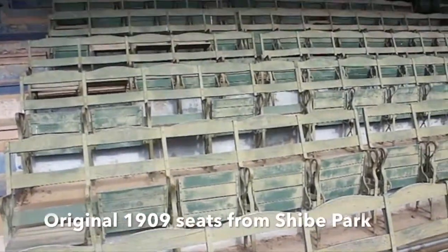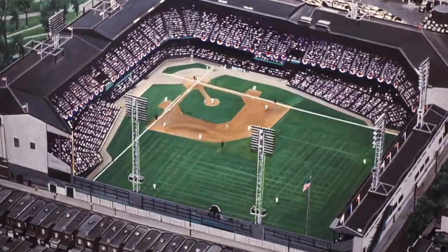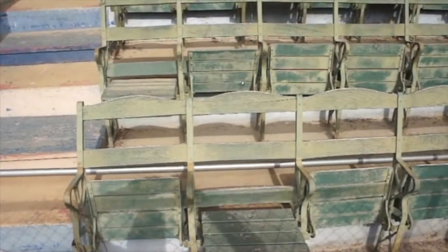Okay, these seats are from Shibe Park in Philadelphia — Connie Mack. God only knows how old these seats are, but look at them. Wouldn't you just love to take one of these home? Beautiful. Old-fashioned theater-style wooden seats.